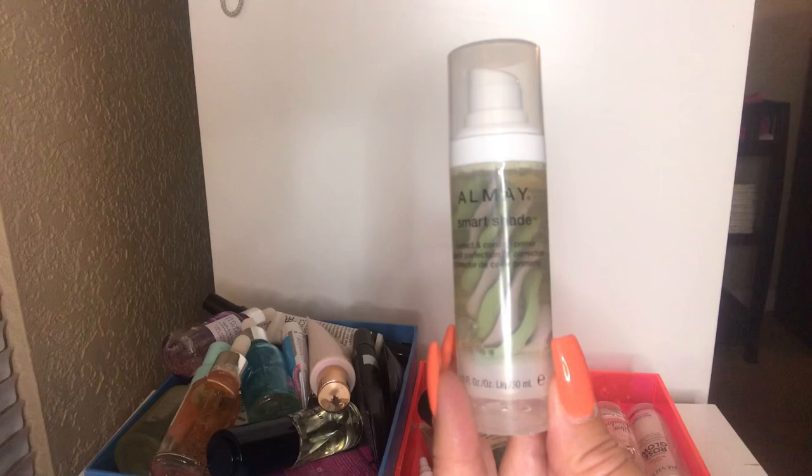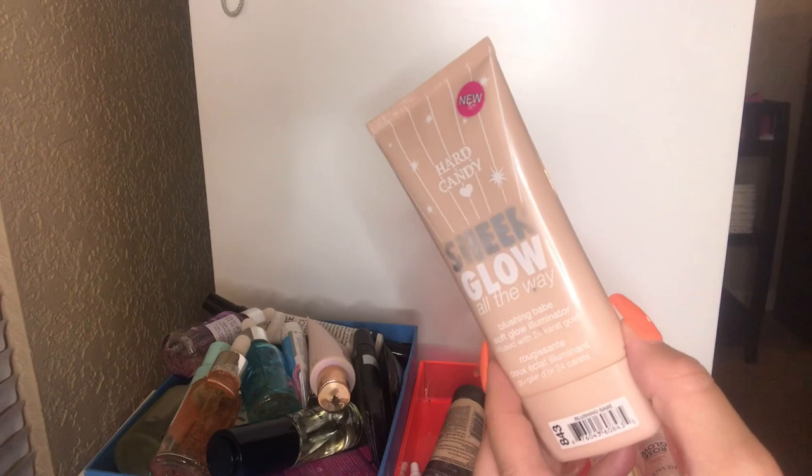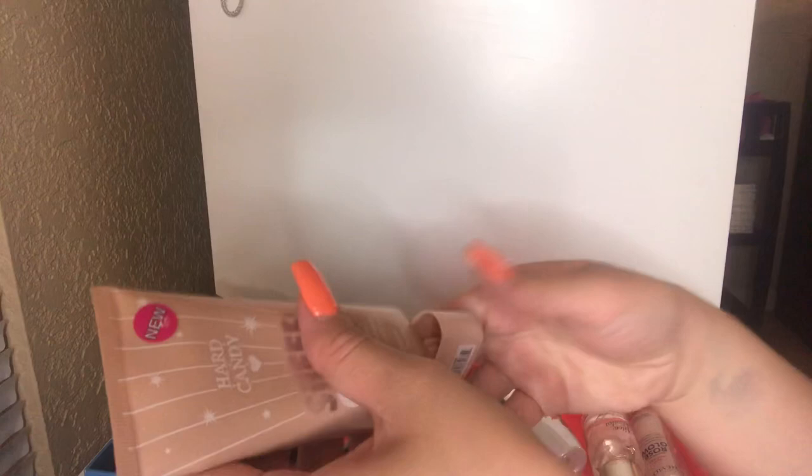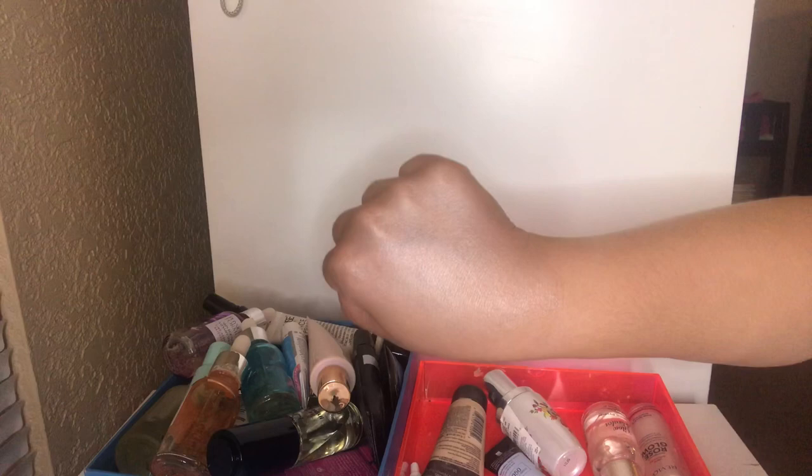Next up, I have this Hard Candy Sheer Glow Blushing Babe Soft Glow Illuminator. I've had this for so many years — it's still pretty full. I really did like it. It has a nice little pink tint to it. I like to put this underneath my foundation and you can also use it all over your body, but I think it's pretty expired — I've had it for probably almost four years now, so it's time to let it go.